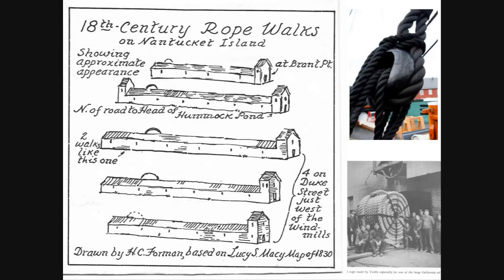Cordage for the sailing ships was produced in long and narrow wooden buildings called rope walks. This drawing depicts several rope walks that were on Nantucket Island in the 1700s. The length of the rope walks was equal to the length of the longest piece of rope that could be made there, with many being over 1,000 feet. Rope making was one of the first industries in colonial America. It took over 100 men to create a 20-inch circumference cable-laid rope used to anchor some of the larger ships of the day.